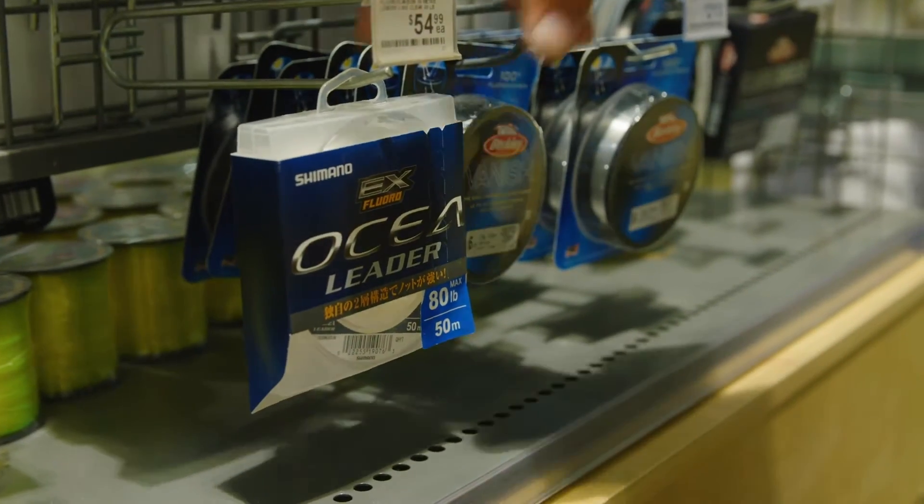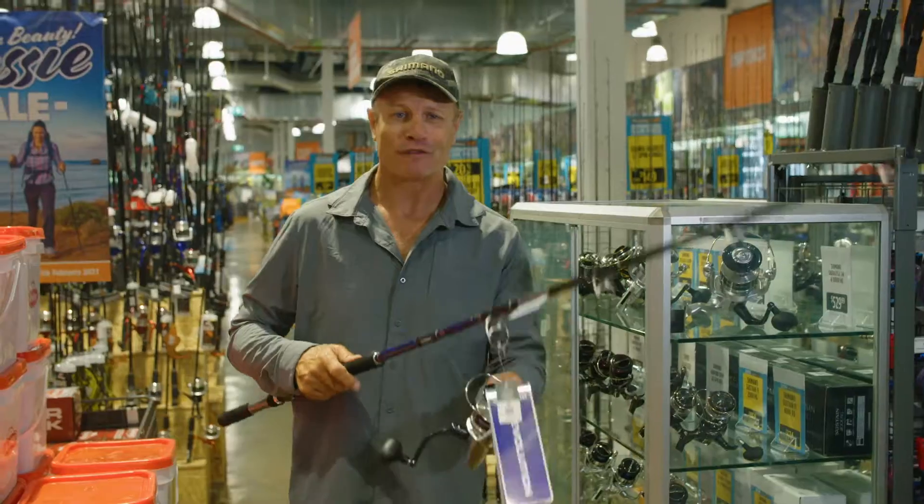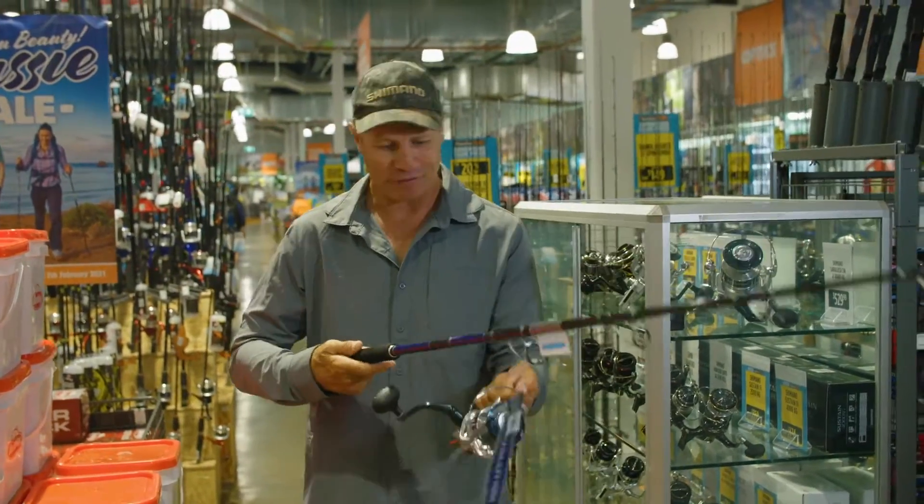80-pound ocean leader — that should get the job done. If you're after your first GT, this will be the perfect outfit.